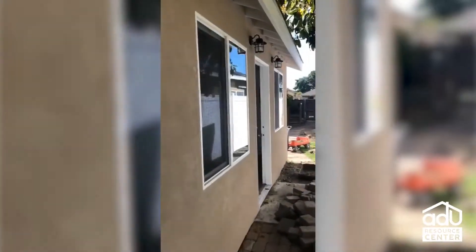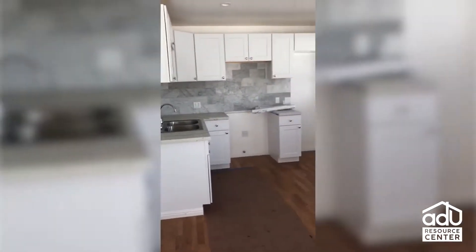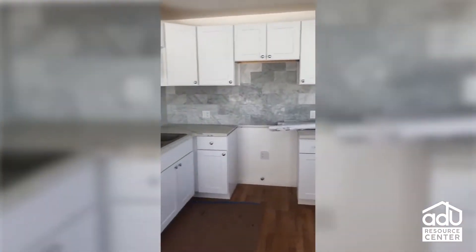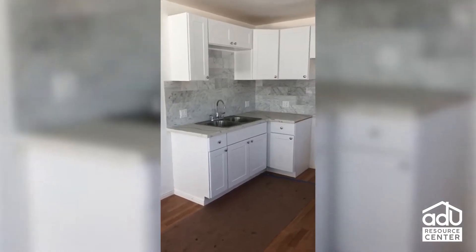It's going to be nice and bright inside. As you come inside you are in the kitchen and living area — very nice and bright. There's a mini-split AC system, quartz countertops, a nice backsplash, and nice colors on the floor.